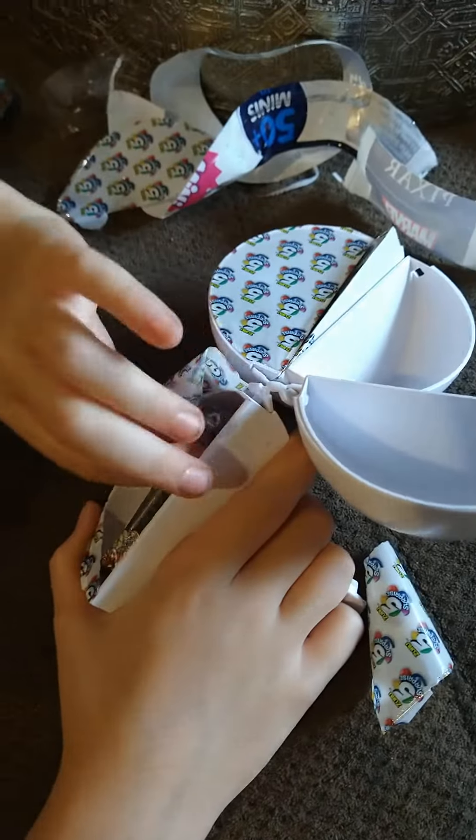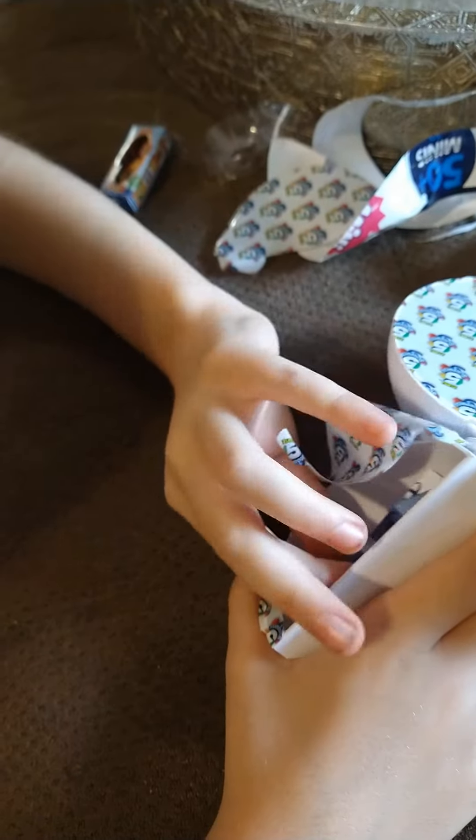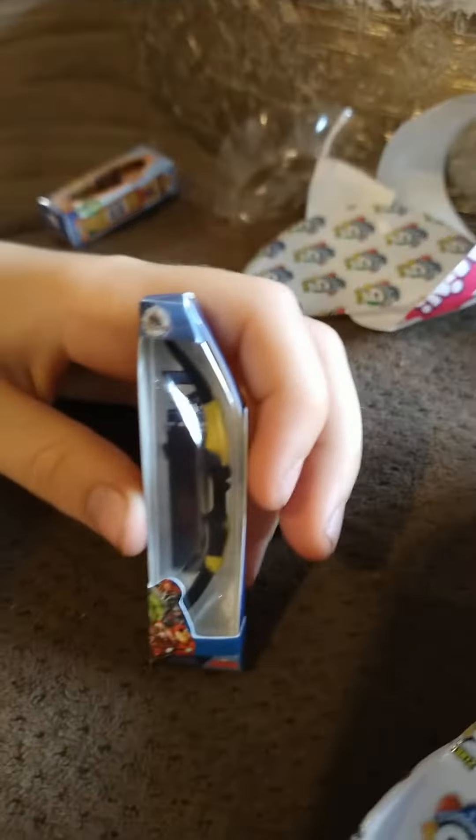Next! What is this? If I can get it out... It's a bow and arrow! So cute! This belongs to Hawkeye, the Avenger! So cute!